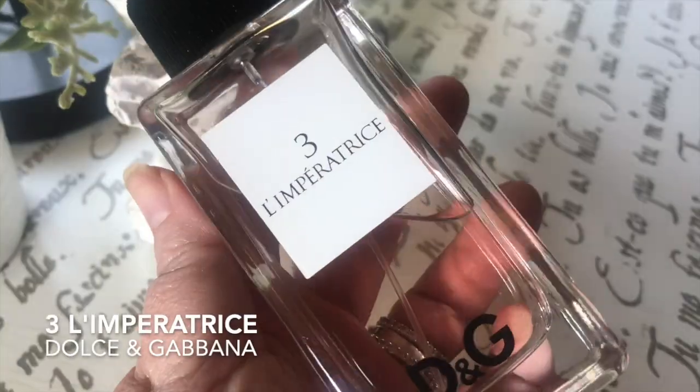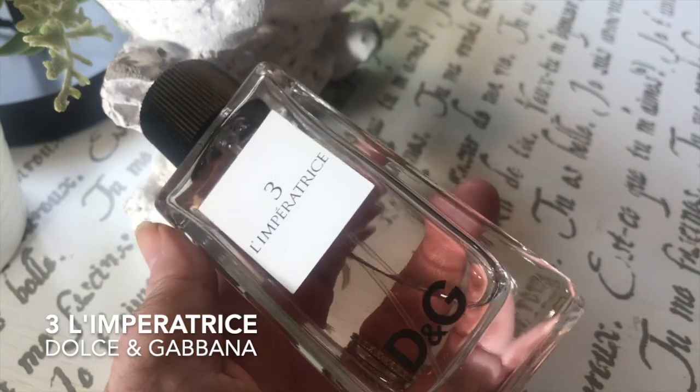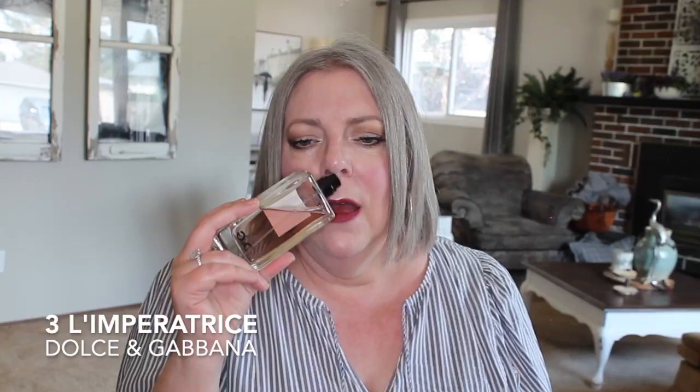Next one that's just amazing is 3 L'Imperatrice by Dolce & Gabbana. This is like a watermelon-kiwi delicious watery scenario — quite aquatic. There's musk, but the main fruits are a melony fragrance and it's very refreshing. It smells cool, like a mist of freshness. Love this one for summer.